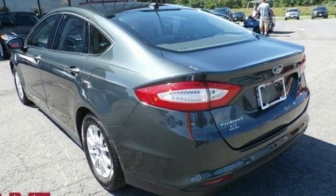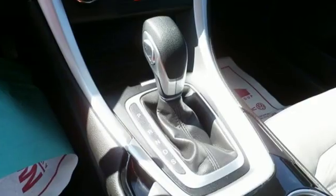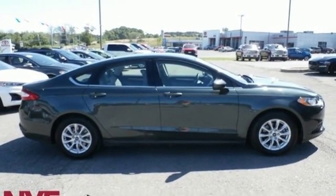Edmunds.com finds its light steering yields ample feedback and the whole package changes direction with remarkable ease. Ford is America's best selling vehicle brand. See what it can do for you when you take it for a test drive.